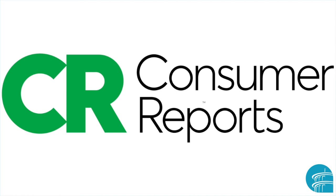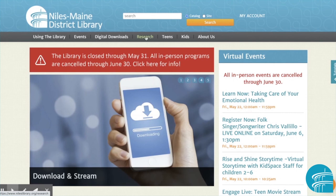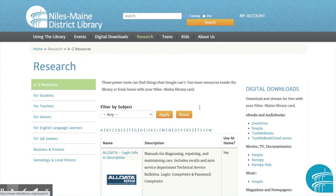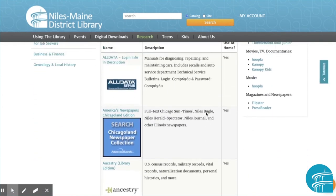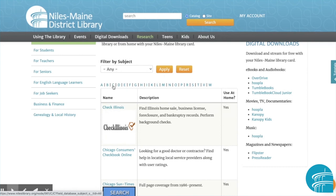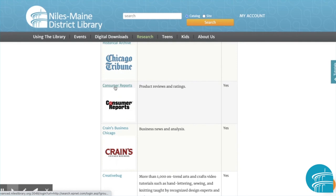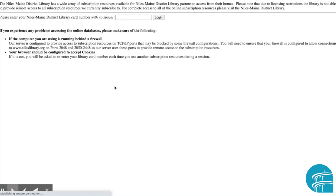Here's how to get started. Visit www.nileslibrary.org and go to the Research tab. This is where you can find all of our digital databases. Since we know we're looking for Consumer Reports, click C for Consumer Reports, scroll down a little bit, and click the link. Enter your library card number and we're in.